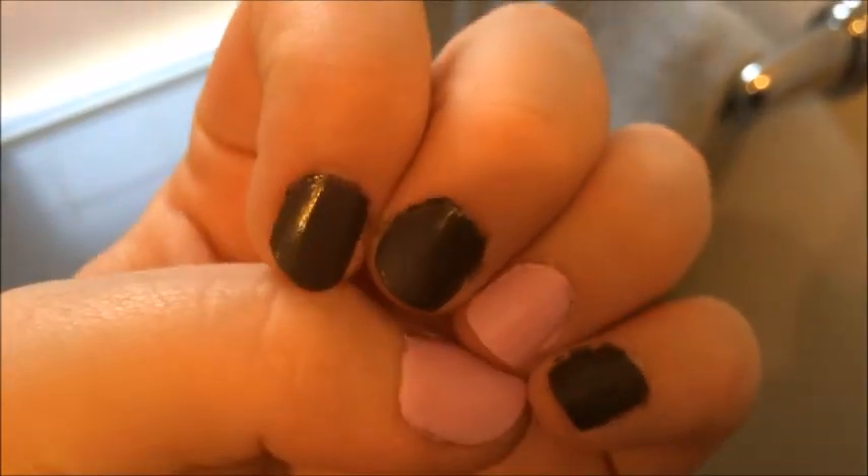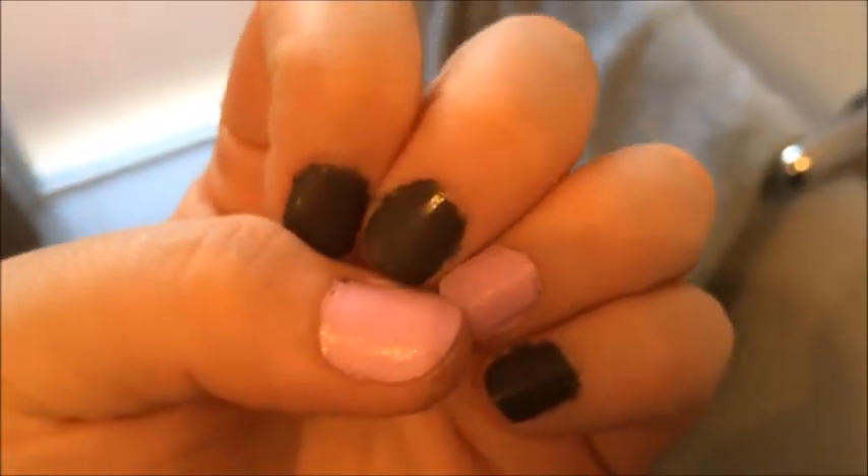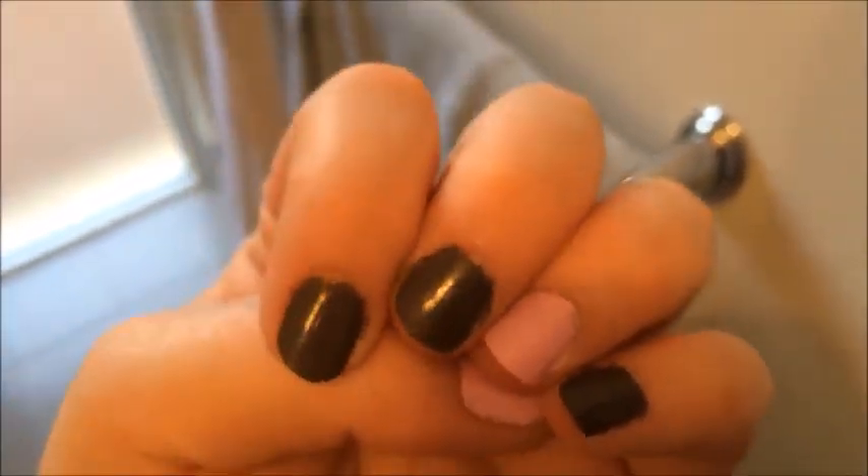I'm actually really loving this darker color. I will see you guys soon for a little review on how they are. Today is Monday morning, so let's see what they look like the rest of the week.